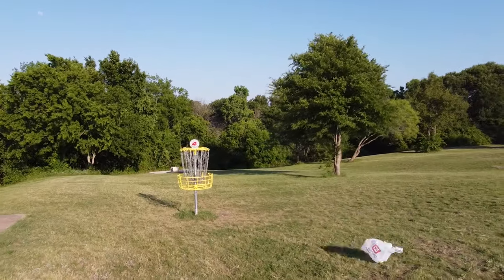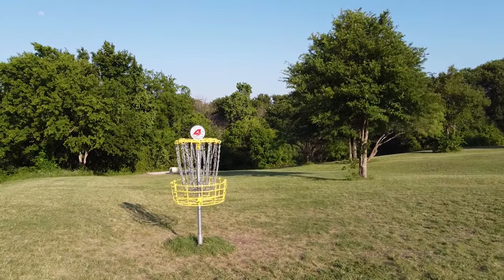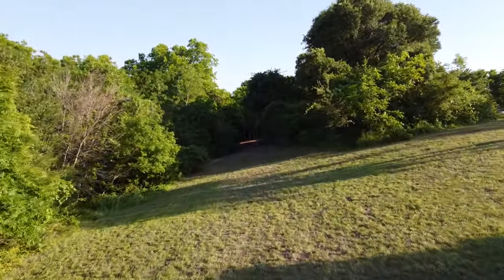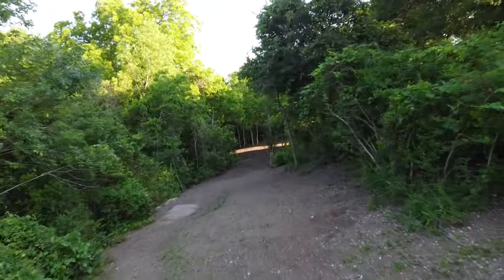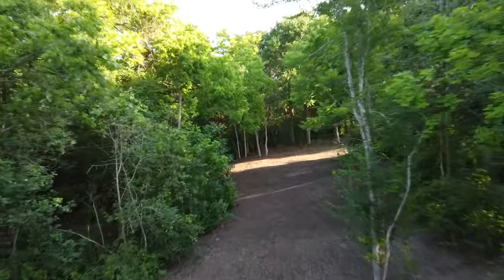Hole five is where the fun begins — we start playing in the woods. There are really no breaks in the action. On this first woods hole you've got to hit a pretty narrow gap to get up to the basket on the left side, but there's a very unforgiving fall off into some water on the left side.